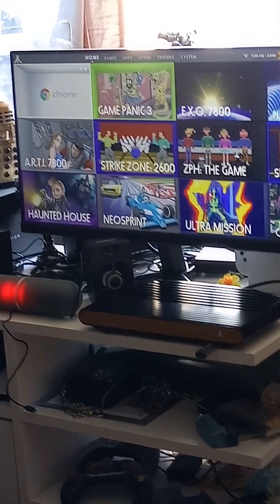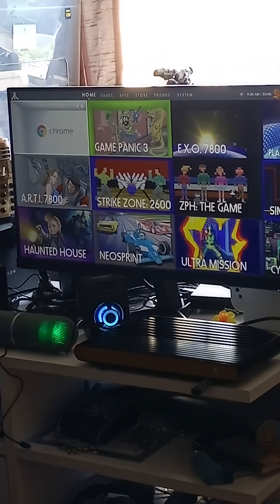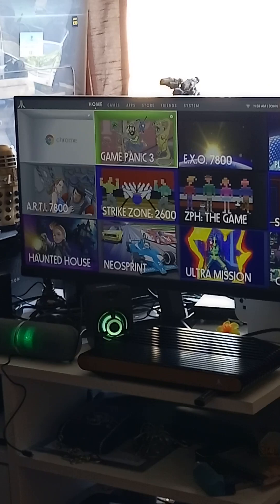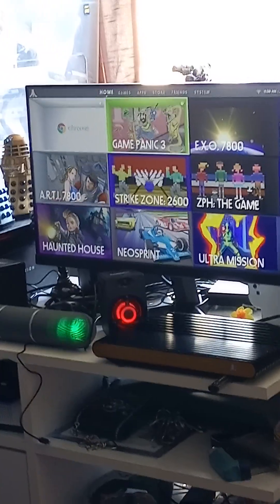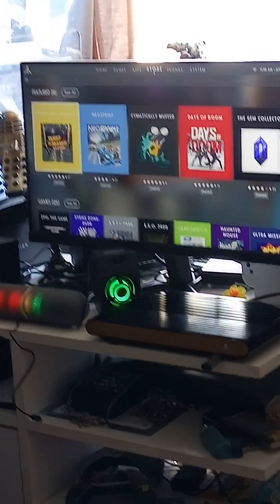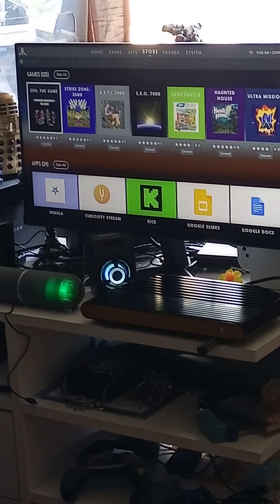How's everyone doing? The Atari VCS is awesome and a bunch of new games have just arrived on the Atari VCS store. I've literally just bought them. We're starting with Game Panic 3 by John Hancock the YouTuber. The games are fairly cheap, around $2.99 in the entire VCS store. There are about 120 games on the Atari VCS store now.